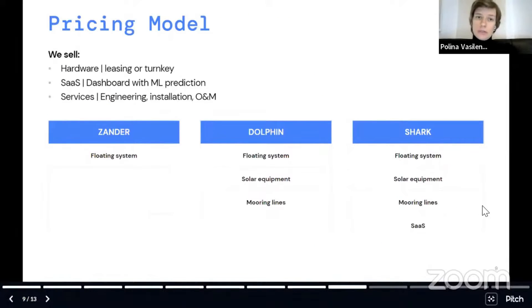We sell hardware, we sell access to the dashboard, and we also sell services — engineering, installation, and operation maintenance. We can do different offers: sell only the floating system, or sell the floating system with photovoltaic equipment, or all our services in the same package.